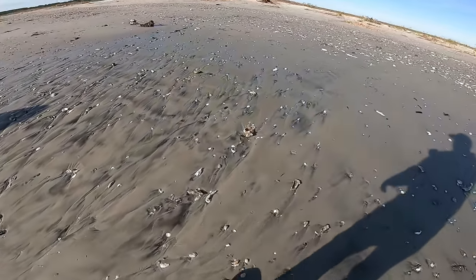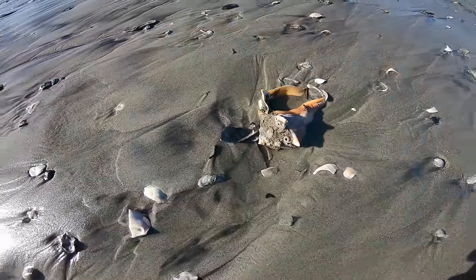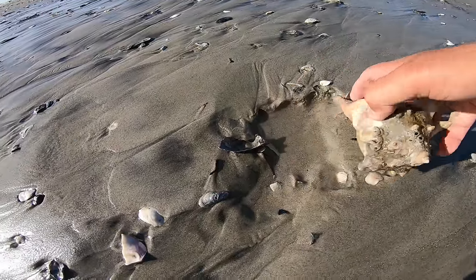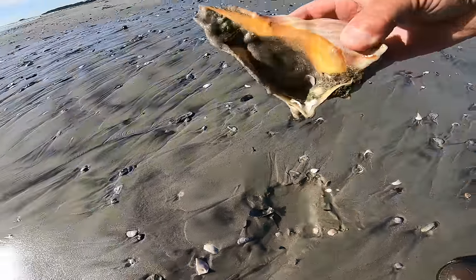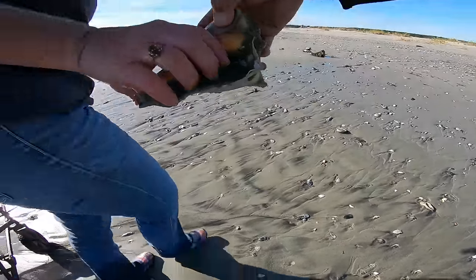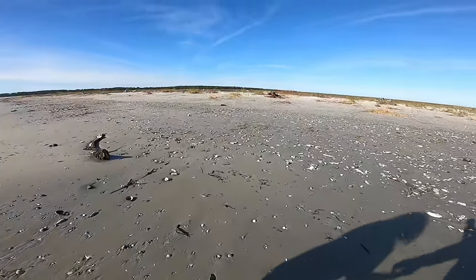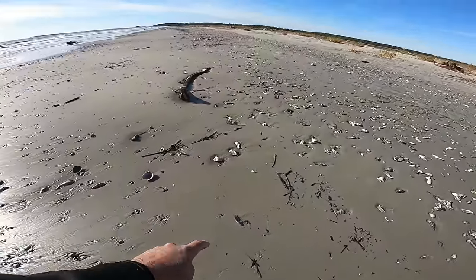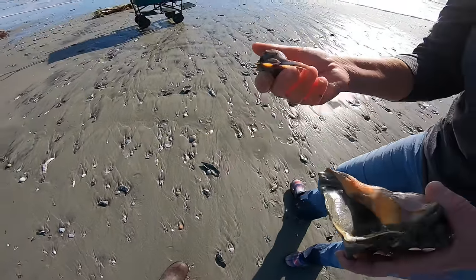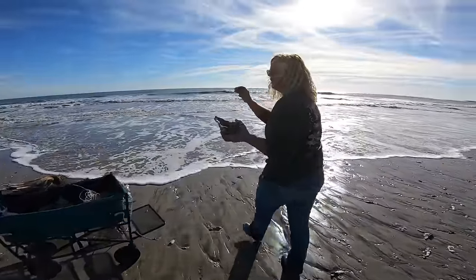Here's another one of those big whelks laying here — it looks like it just has a matrix buildup on it. I'm not seeing any live things — we'll have to check right down in there. Could be a slipper shell. Look at here — there's so many shells! Pretty lightning whelk. Yep, it is alive — so much stuff to see here today. I'll keep this one and put that one back.